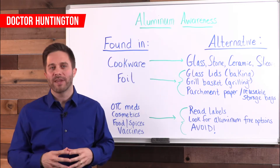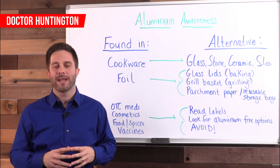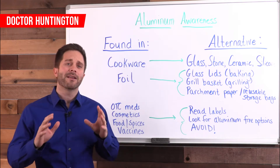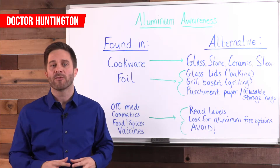Advocate for aluminum-free vaccines. There's a big debate in this country over many aspects of vaccine programs and I'm not going to get into that here in this video, but there's nobody that can competently argue that injecting aluminum is a good idea, even in small amounts.